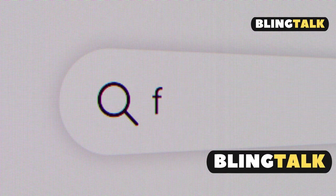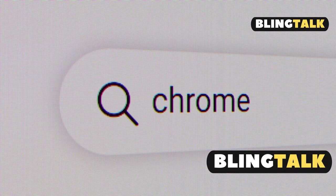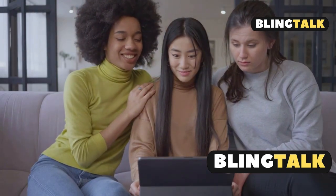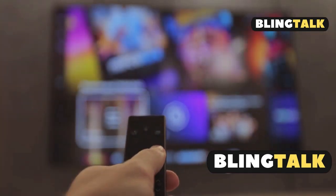Still no luck? Change up your browser. If you're on Chrome, test out Safari or Firefox. Some users swear that switching browsers magically fixes the problem — go figure.